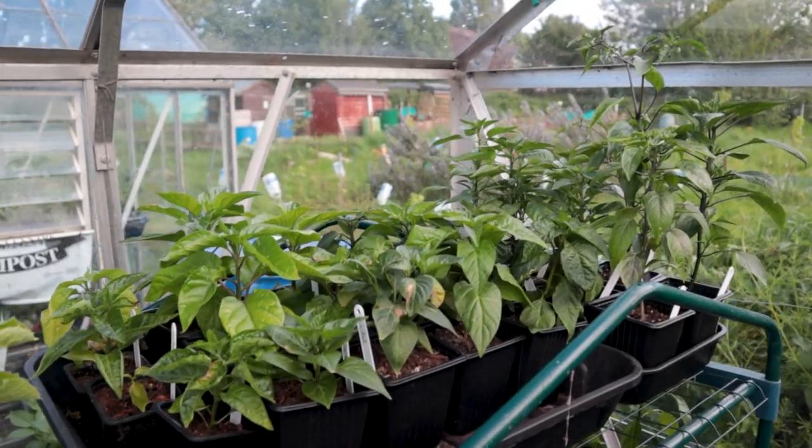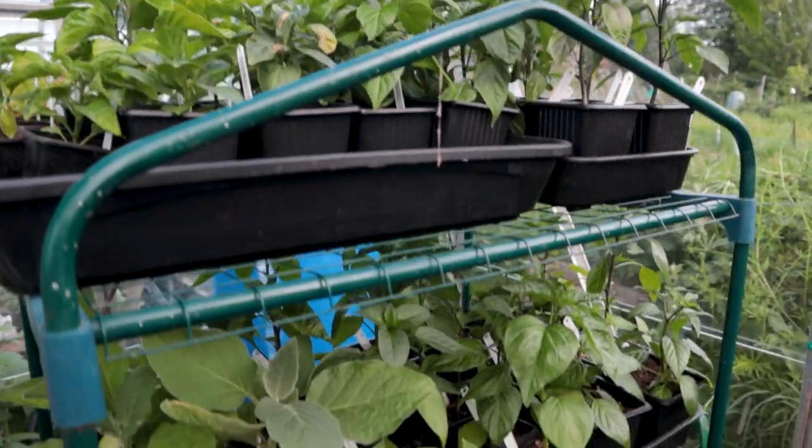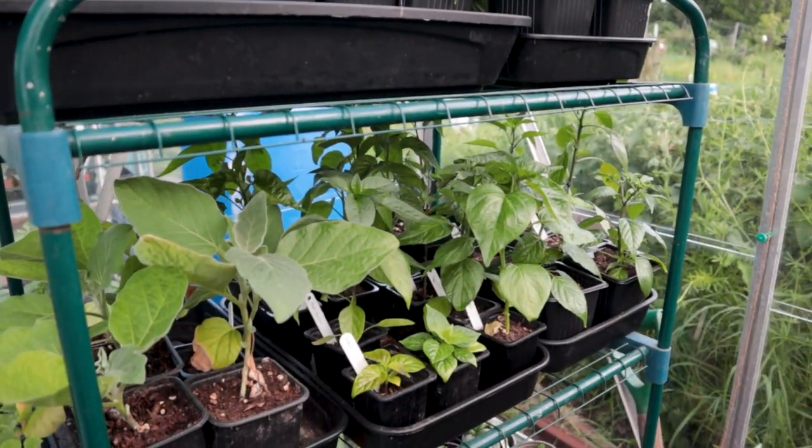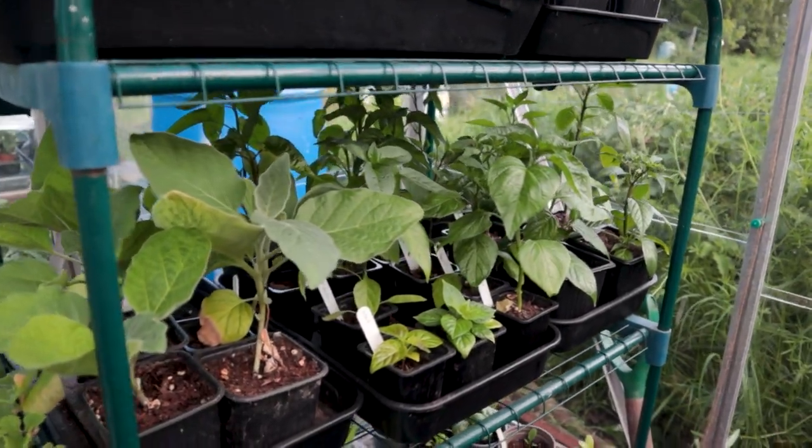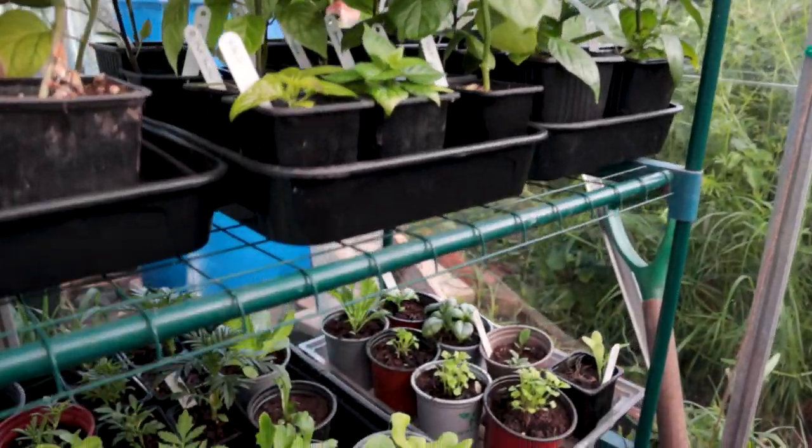Not only have I been potting on my tomatoes, I've also had a marathon couple of days potting on loads of other stuff that I'm going to show you. The chilli peppers are looking good, but we're not here for chillies today. I do have this second tray of chillies here and they shouldn't really be in the shade. They need to get out, but where I've been doing all the tomato work, they've been taking up all the space.